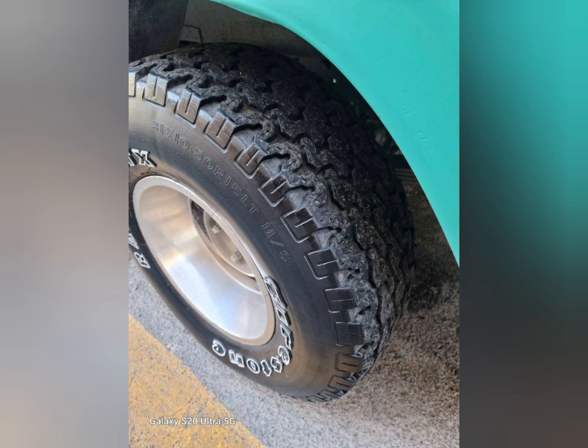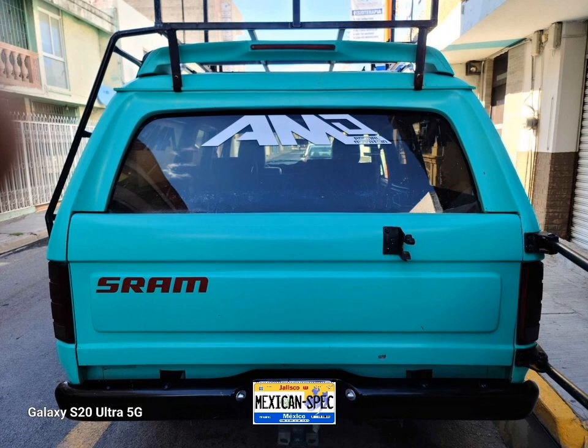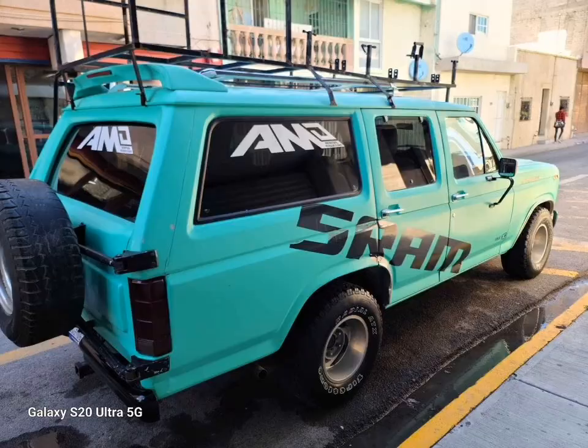This truck started out life silver. It was painted this color by the present owner. The truck is being used as a chase vehicle for a bicycle team. The door jams were not painted but we can fix that.